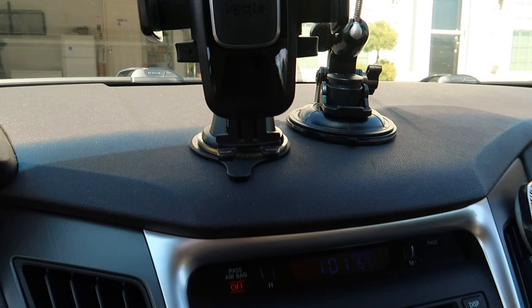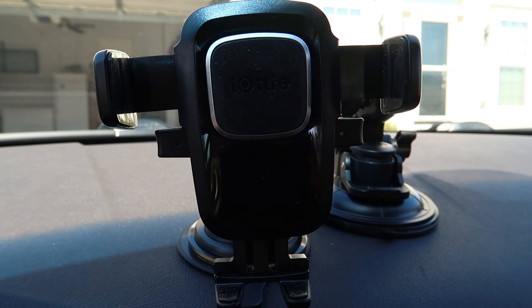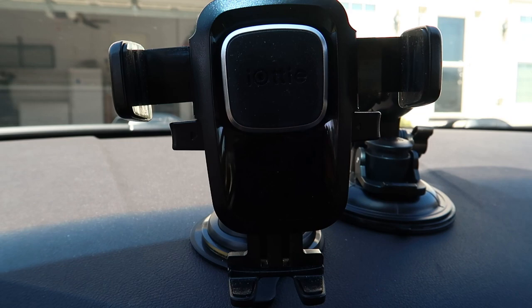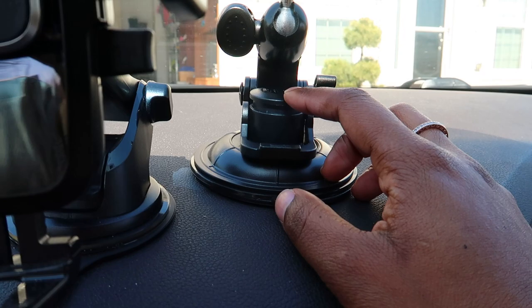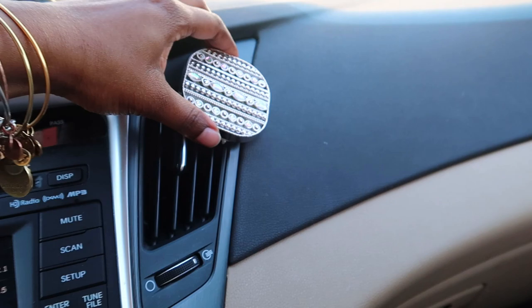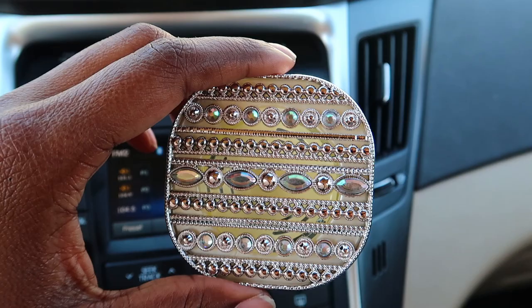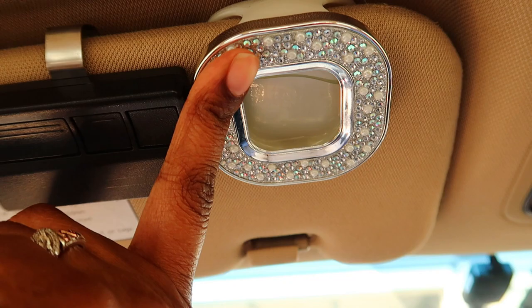Up here on my dash I have my phone mount — this is iOttie, I got it from Target, I think it was like $20-$25, but it's really worth it and affordable. Some mounts are $50-$60, but this is good quality, lasts long, and stays mounted to my dash really well — it never falls or moves, as opposed to my camera mount which moves and falls all the time. In my vent I just have this Vera Bradley little holder for the car scent, and I get the refillables whenever they're on sale or I have a 20% off coupon. I also have one up here along with my garage opener.